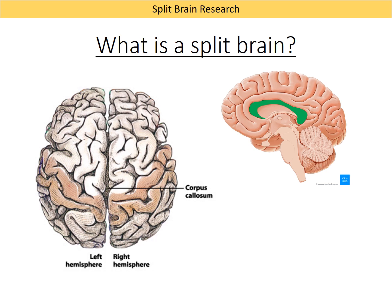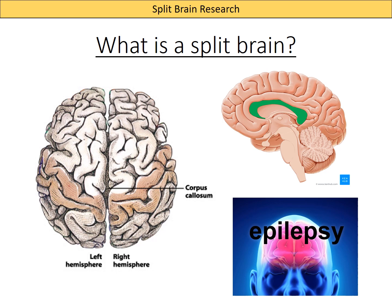In some cases of very severe epilepsy where patients haven't responded to drug treatment, split brain operations have been used to make seizures less severe. Epilepsy is when electrical stimulation in part of the brain essentially becomes out of control. In people with very severe epilepsy, that over-stimulation can travel across the corpus callosum and cause over-stimulation throughout the entire brain. Severing the corpus callosum means that electrical over-stimulation can't pass through to the other hemisphere.